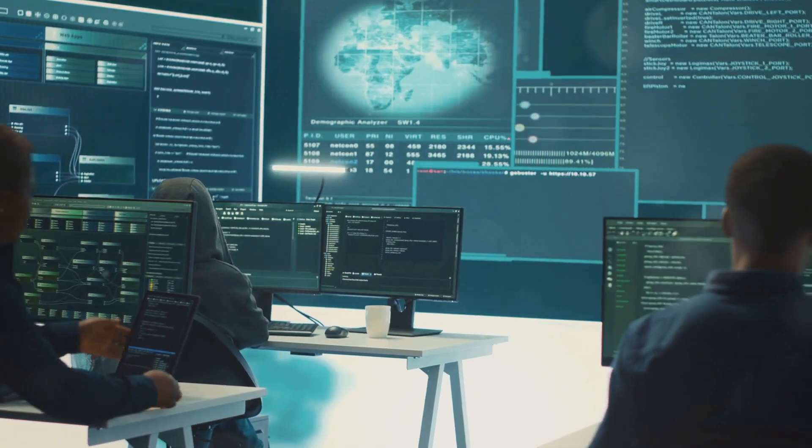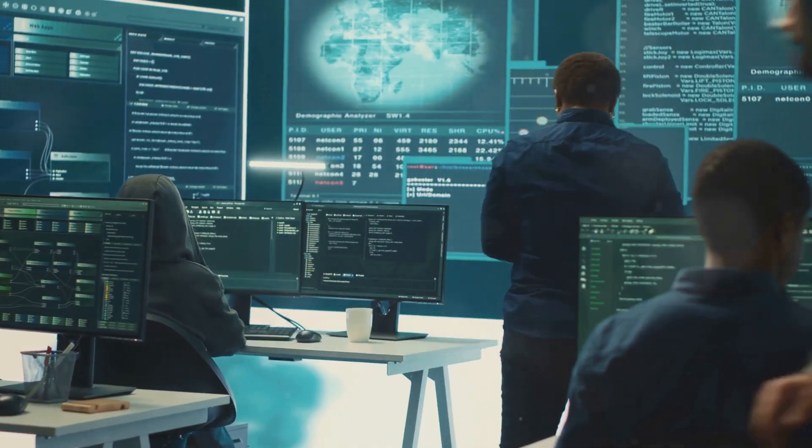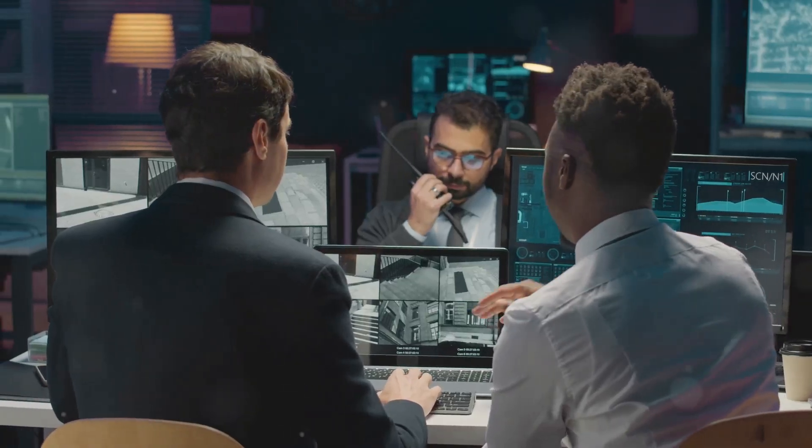Next, it's time for a deep dive into threat analysis. Think of it like a digital game of whack-a-mole, but with hackers. These pros use advanced algorithms to predict and neutralise cyber threats before they can even think about breaching the walls.